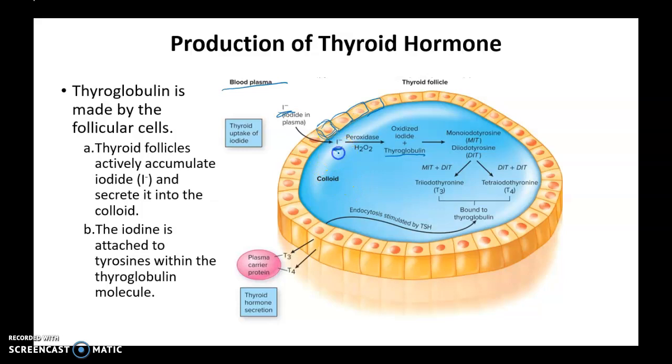Iodide gets oxidized by hydrogen peroxide, and then the iodide attaches to specific tyrosine residues on the thyroglobulin molecule. When thyroglobulin has one iodide attached, it's called monoiodotyrosine. When it has two iodides attached, it's called diiodotyrosine. One monoiodotyrosine and one diiodotyrosine come together to form triiodothyronine, or T3, which is a thyroid hormone. Two diiodotyrosines come together to form tetraiodothyronine, or T4 — another thyroid hormone. So T3 and T4 are your thyroid hormones.